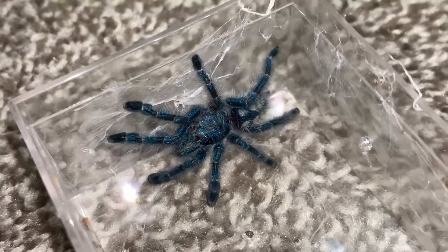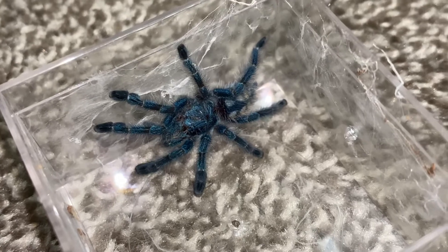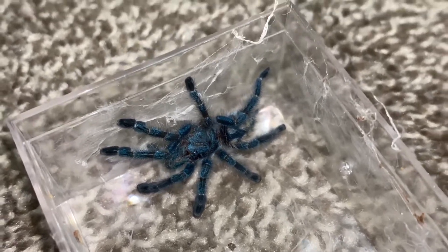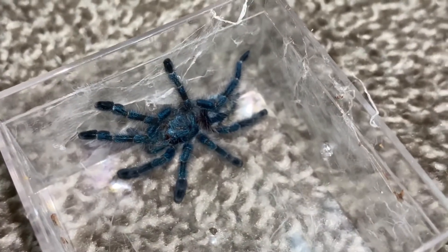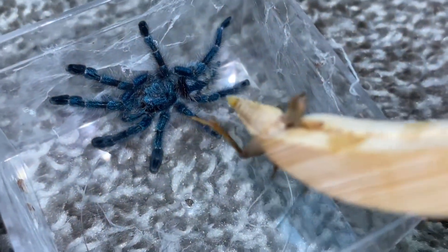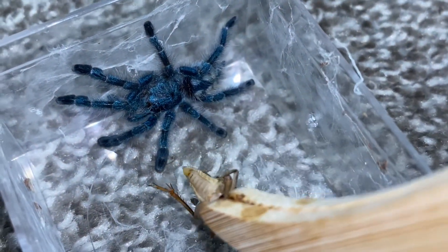We have my Carabena versicolor, Sammy the spider, also known as the Martinique Pink Toe or Antilles Pink Toe. She's in her lid — her other part of her enclosure is over here — but she was in her lid when I went to take it off. I don't know if she'll eat there, but we'll see.